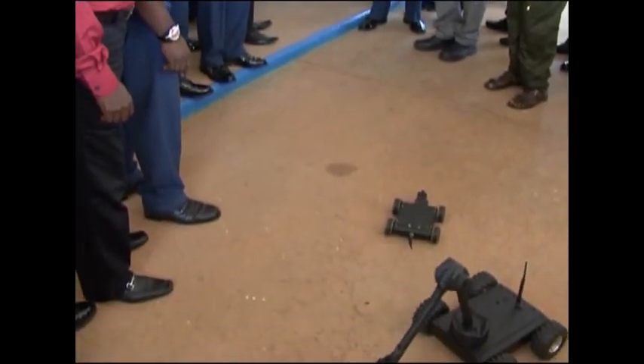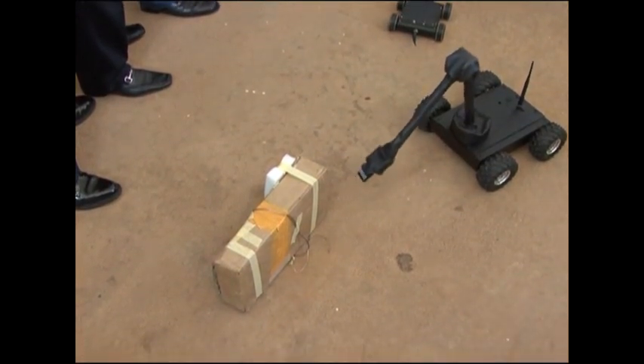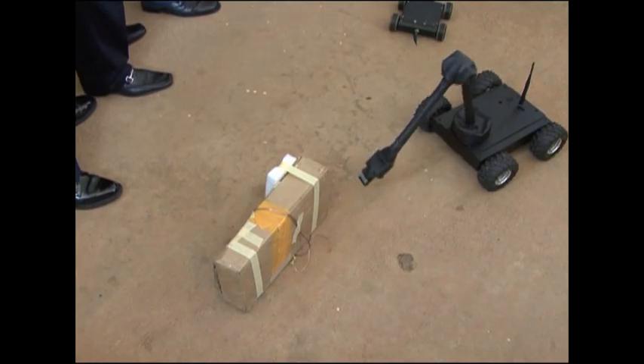And by that, we just use our EOD robots to pick up the IED. I mentioned during my last year's press conference that AFIT had developed and successfully test-flown two versions of unmanned aerial vehicles, named AMEBO 1 and AMEBO 2 respectively.